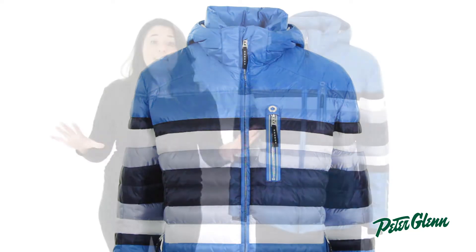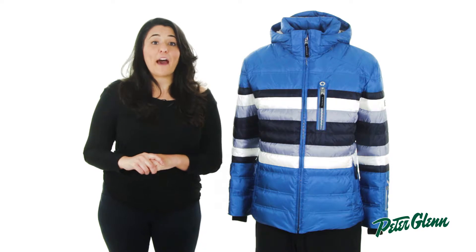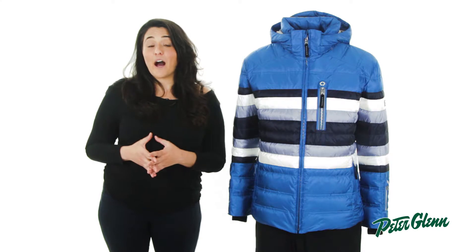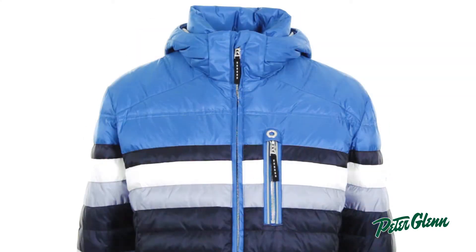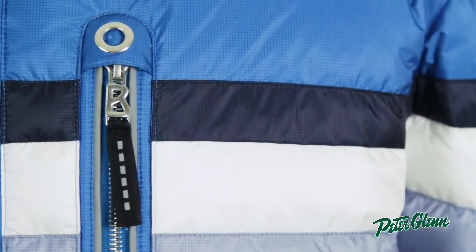Even though the Flynn D is highly technical, it also has a ton of style. The striping and baffling create a clean classic look, and there is reflective piping around the pockets, which adds safety and a hint of brightness. Top that all off with exquisite hardware that Bogner is known for, and you get a classic jacket that is really fashionable.